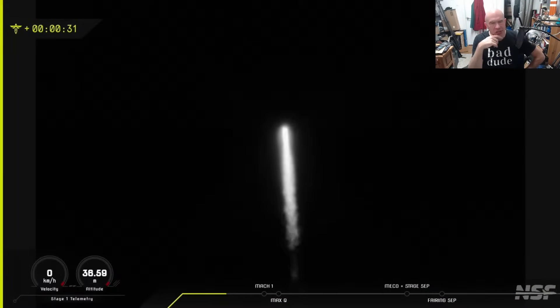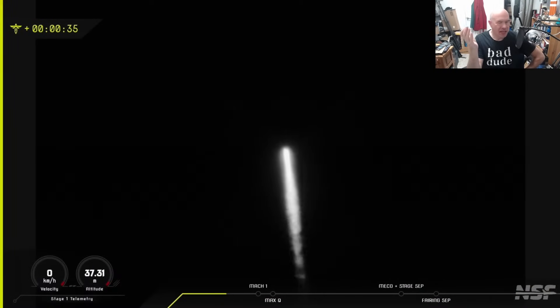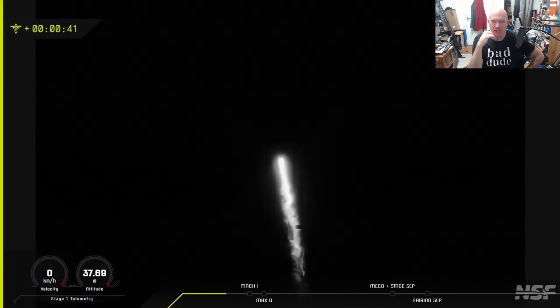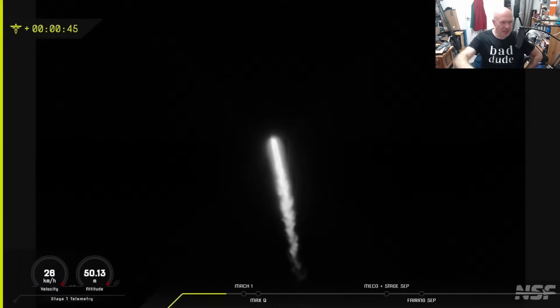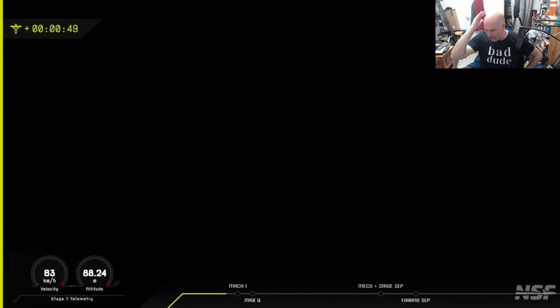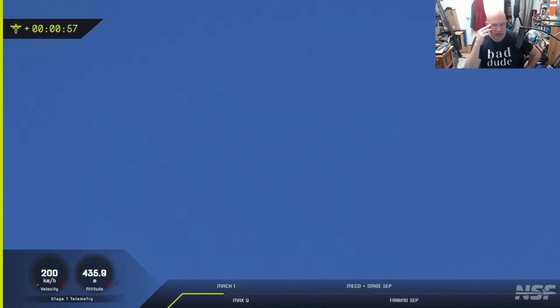Yesterday I got up early so I could watch Firefly launch their 6th flight out of Vandenberg Space Force Base. This was carrying an experimental satellite for Lockheed Martin. I had hoped to be able to see it from my bedroom — I have line of sight — but it turns out that the sun was already just a little too bright, and none of my footage gave me anything. That's a shame, because it might have been another angle on something that went wrong.